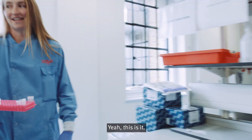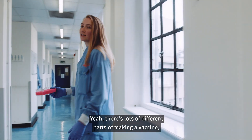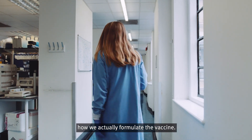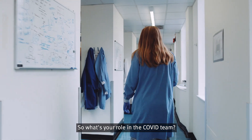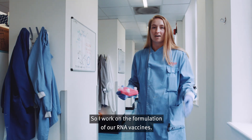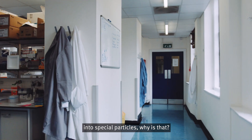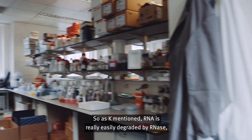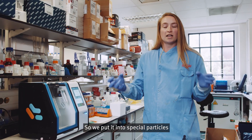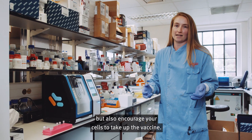So this is where you work? Yeah, this is it. There's lots of kit here. What does it all do? There are lots of different parts of making a vaccine, but today I'm going to show you how we actually formulate it. My background is in bioengineering and drug delivery, so I work on the formulation of our RNA vaccines. RNA is really easily degraded by RNases — which are also found in your body — so we put it into special particles that prevent degradation but also encourage your cells to take up the vaccine.